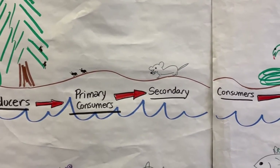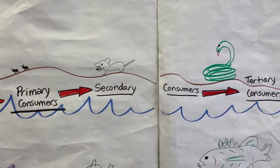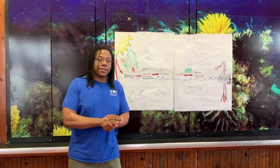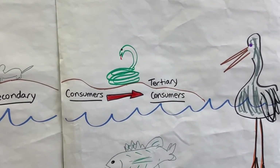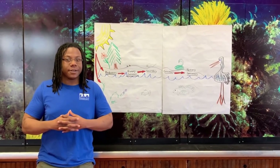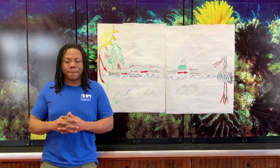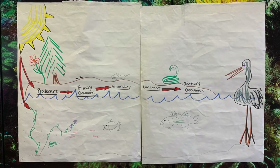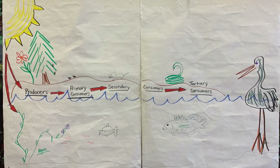And what comes next? Our secondary consumer. Very good. Our very special characteristic about our secondary consumer is that they are both predator and prey at the same time. Now if something comes along and eats that secondary consumer, we call it a tertiary consumer. Everybody say tertiary. What's unique about our tertiary consumers? They are only predators.